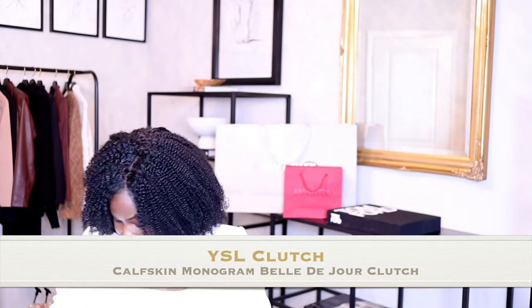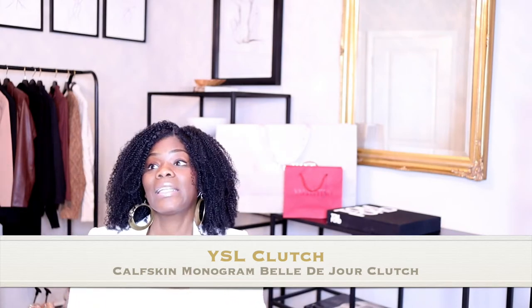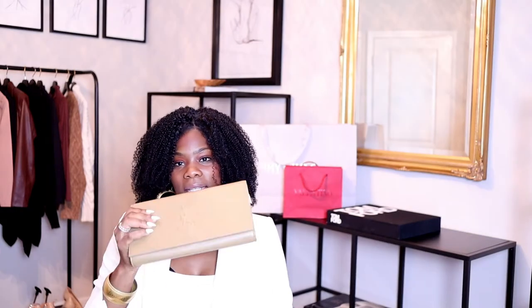I have it in black and in a nude-ish color. I did get it from an outlet store, so it comes in a box and still has the dust bag and tags. The original price was $820, and the color I got is this beige color — I hope you guys can see it, I'm trying to turn the lights down so it doesn't blind you.